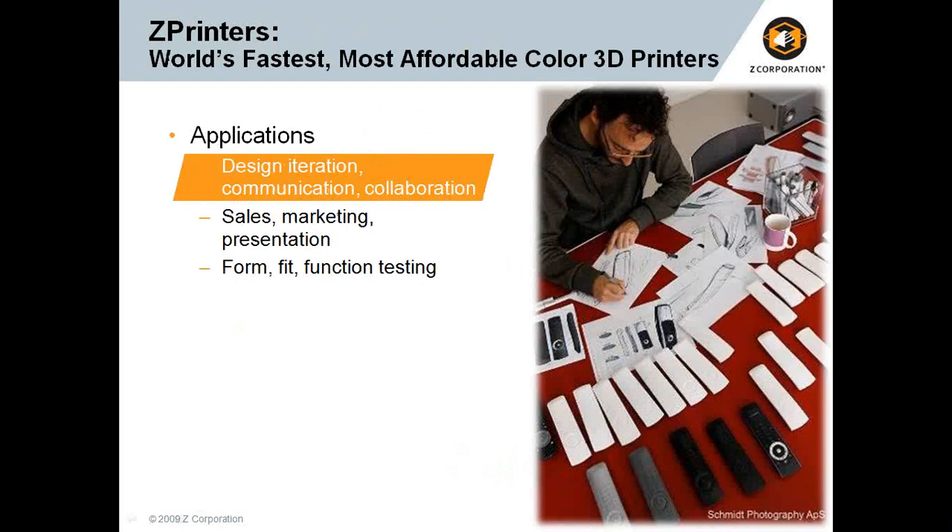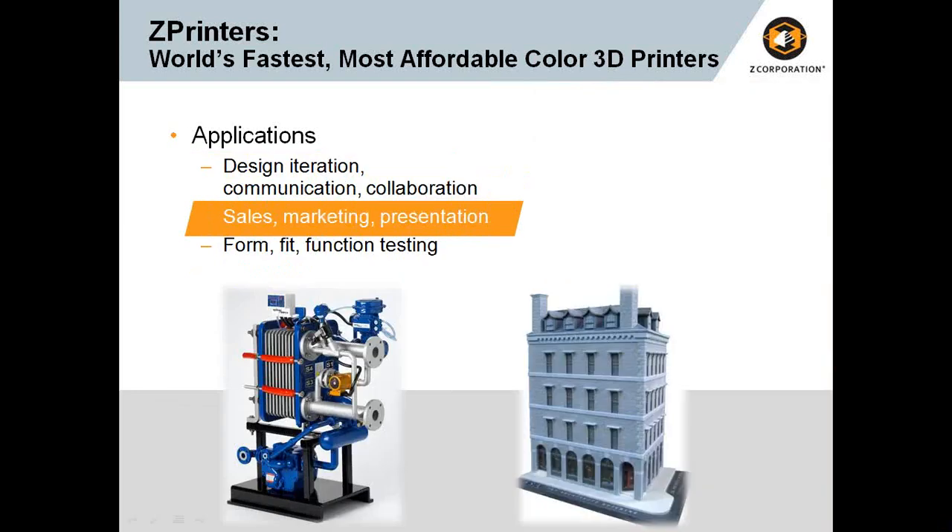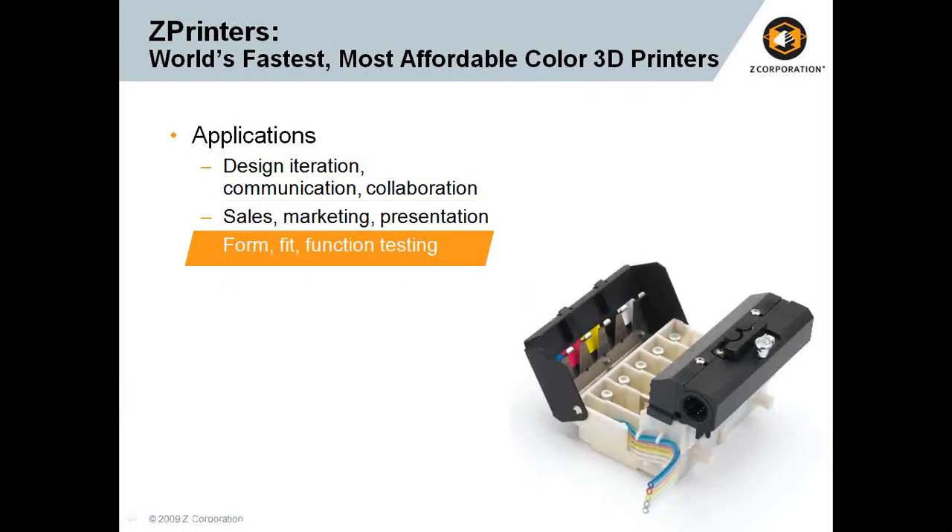Let's talk about some of the applications — really where this fits well in design. For design iteration, communication, and collaboration, there's no other technology you can bring to the table more quickly that has this level of accuracy and color depiction to relay your design intent. From a sales and marketing perspective, the level of detail and ability to put your logo on parts or communicate engineering notes is significant. And of course, form, fit, and function — you can see a functional part produced on our 3D printer as well.